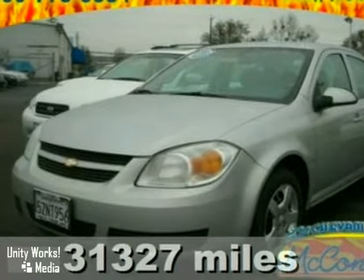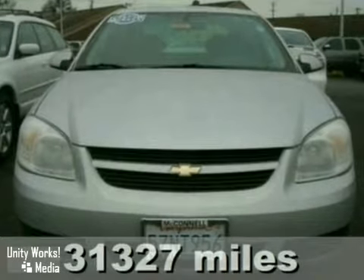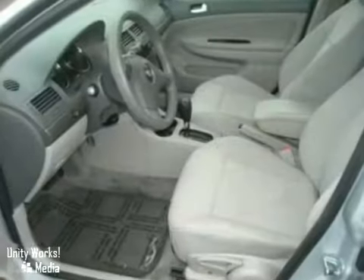Here's a 2007 Chevrolet Cobalt. This vehicle has power windows and locks, dual front airbags, and a CD player. It also features a premium ride suspension and theft deterrent system. And with air conditioning and rear defogger, it won't be here long.